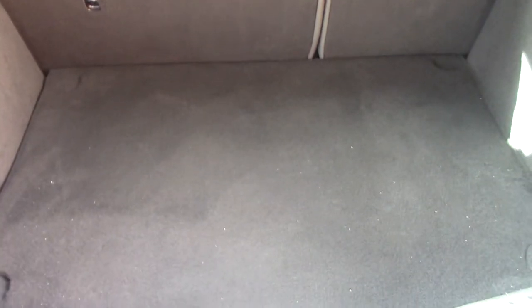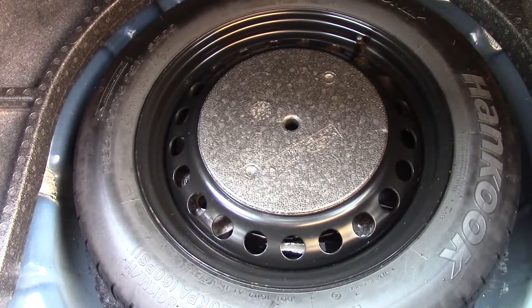Opening up the boot, we can see all of the available space on the inside. And if we lift up this carpet, we've got a spare wheel underneath.